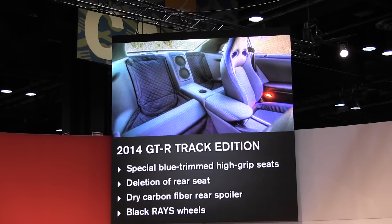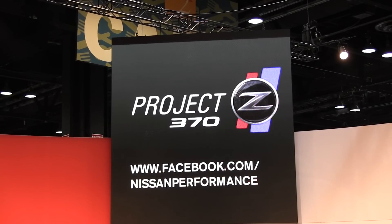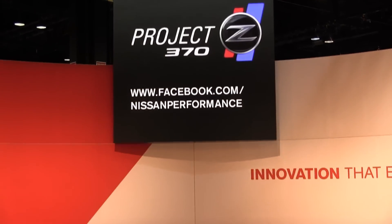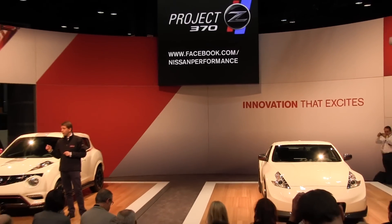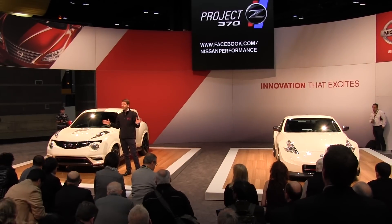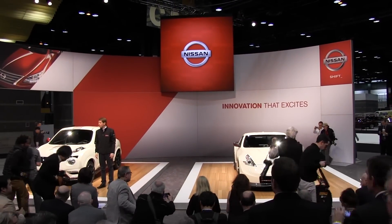When it comes to performance inspiration, it doesn't come only from the factory — it also comes from Nissan enthusiasts. That's why today we're launching the second phase of our Project 370Z, our crowdsourced track car. We kicked off this project last year and are now ready to invite our fans to take the challenge. One lucky Z owner will have the chance to see his or her car compete with Project 370Z at the Las Vegas Motor Speedway. Details are available online. Thank you very much for coming, and I'd like to invite you on stage to take a closer look at both vehicles.